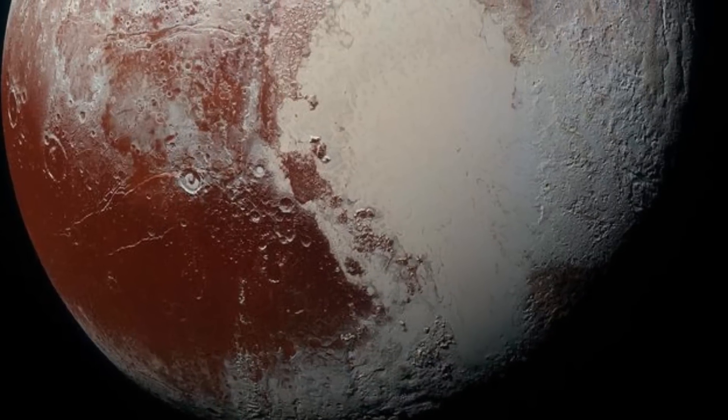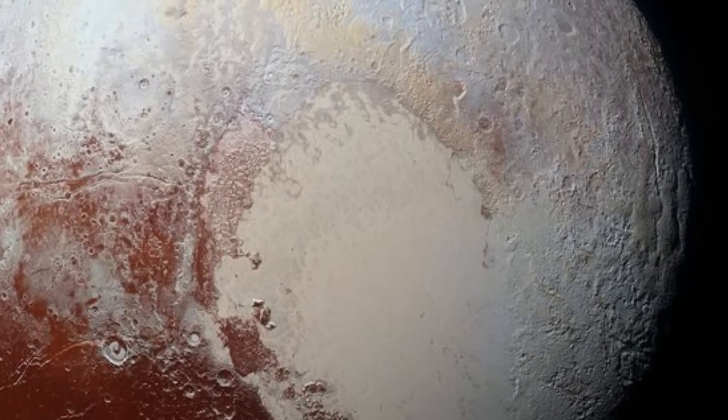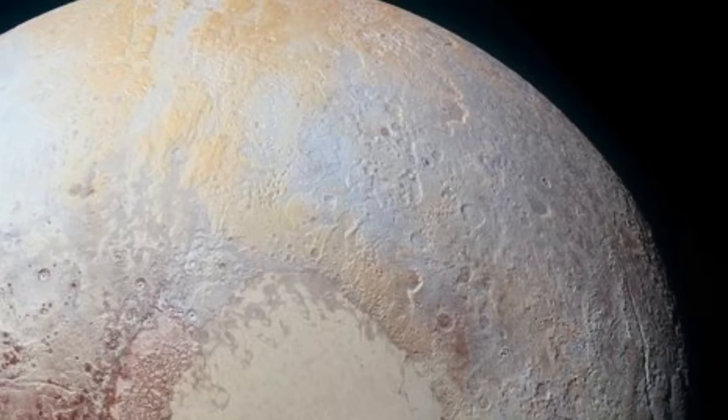NASA also shared this picture of Pluto and captioned it: 'The rich color variations of Pluto. Our New Horizons spacecraft captured this high-res enhanced color view of Pluto during its July 14th, 2015, hashtag Pluto flyby.'